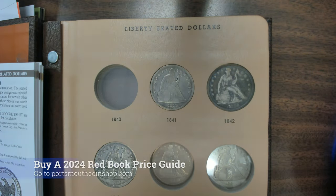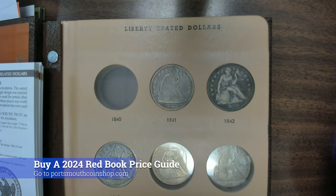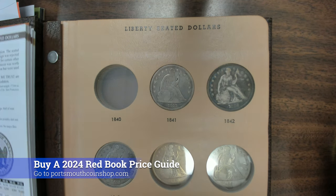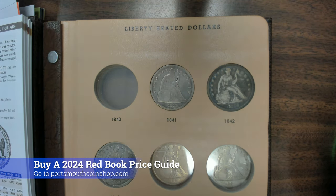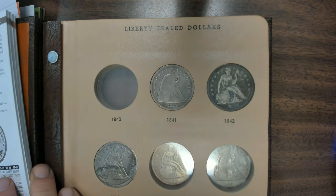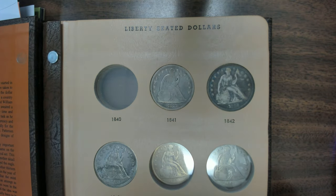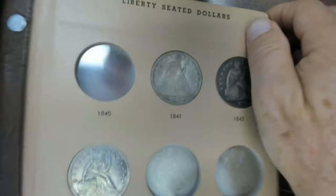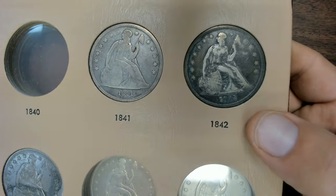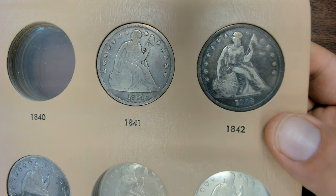I have my Red Book here, which I highly recommend buying — we have 2024 Red Books up on the website. If you don't have one, you need to buy one; there's great information in there on all of this. The 1842 has a mintage of 184,618. These are all worth a few hundred dollars apiece. In this condition especially — you can see some of the Liberty on the shield — it's hard to get them for less than $350.